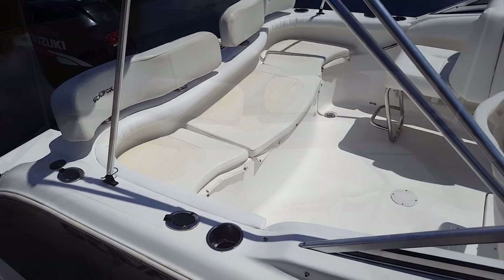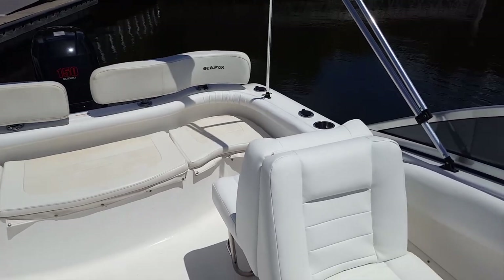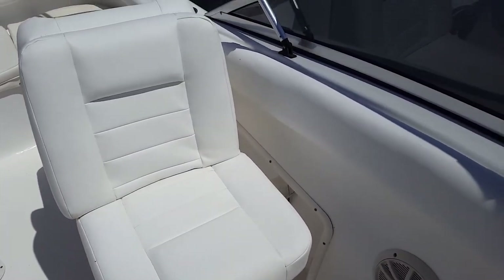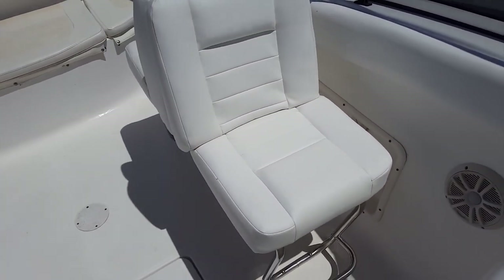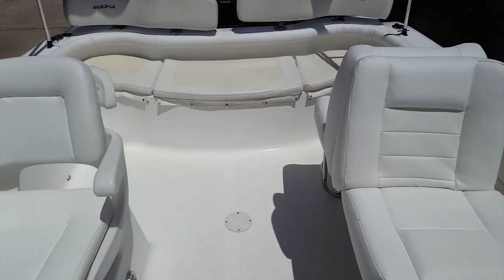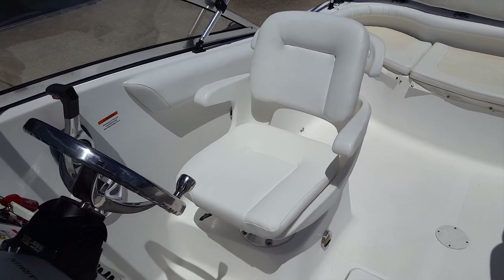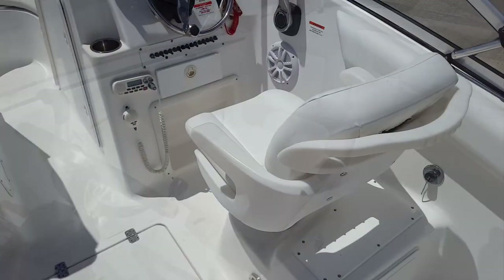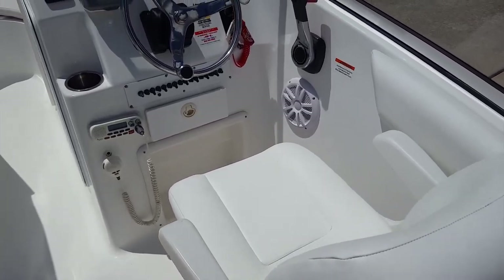The beauty of the 216 with the Dual Console layout is you can fish it, you can cruise it, and you can hit up the sandbar with the family — it does it all so well. Take a look at the quality vinyl; it is in immaculate, like-new condition. Many of these seats were recently recovered. Every seat is flawless — no nicks, no scratches, no stains, no marks. It is in like-new condition.